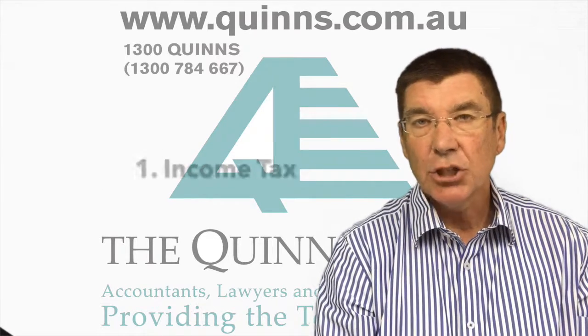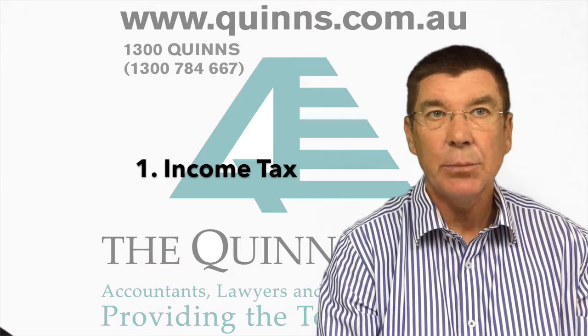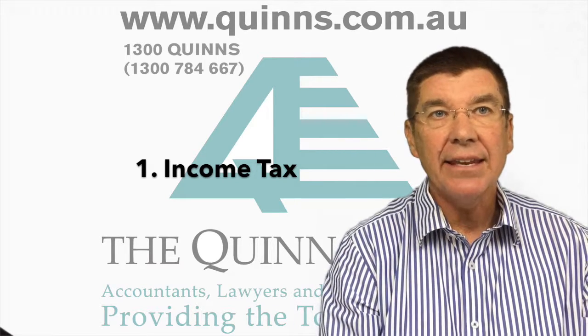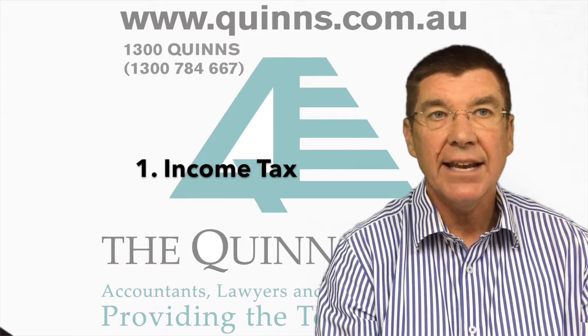The first implication is income tax. If you rent out all or part of your house or unit, the payments you receive are assessable income. This means that you must declare the income in your tax return, even though it could be sporadic or a one-off transaction.